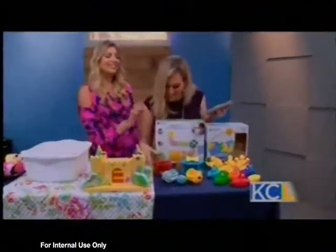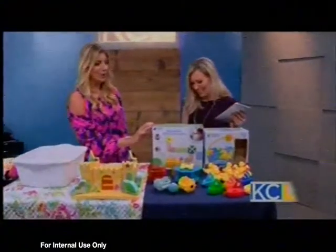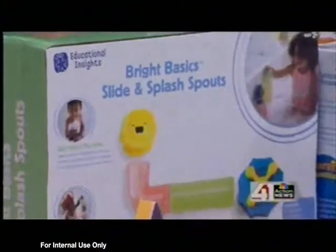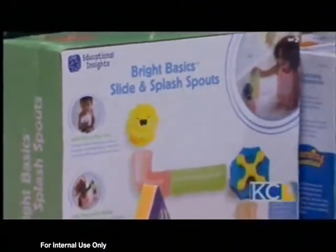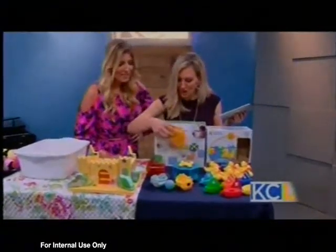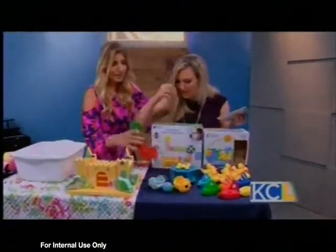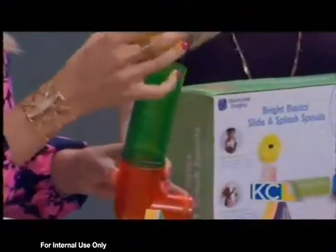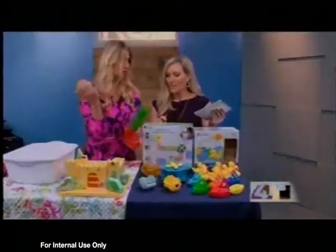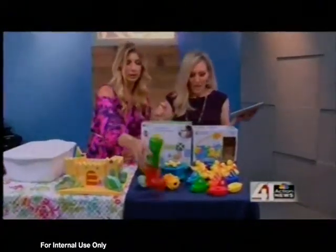Also from Educational Insights, it's the Bright Basics Slide and Splash Spout. They come with little suction cups, and your kids engineer their own little course — it comes with clouds, and the ball is a little spider. The ball can go down the course, or the 'gerbil,' depending on your kid.